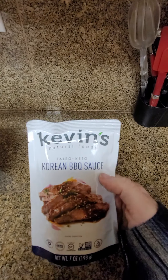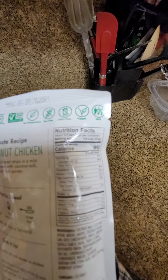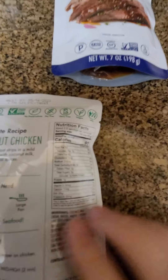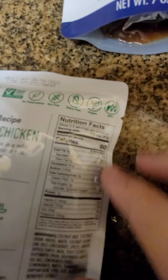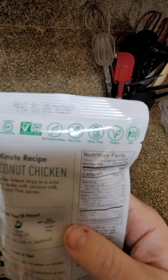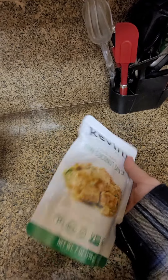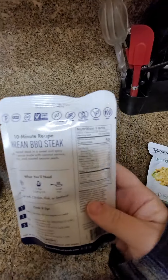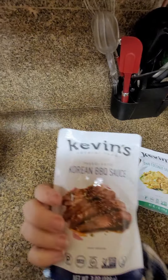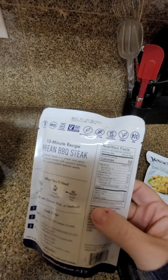Korean barbecue — this is my husband's favorite Kevin's sauce. Thai coconut — this is my daughter's favorite sauce. The Thai coconut is five grams of carbs, but that's for one fourth of a cup. I break this down into about two and a half to two carbs per serving. Korean barbecue is seven grams because it has more sugar, but again that's for one fourth of a cup. So I split it in half — at the most you're getting one eighth of a cup per serving, so it's about three and a half carbs.